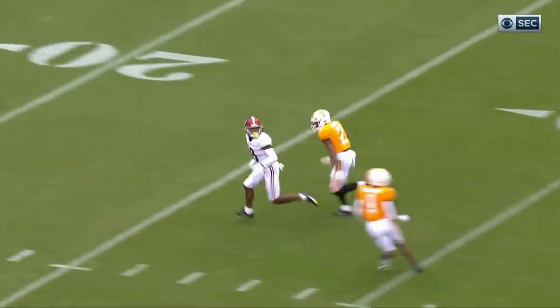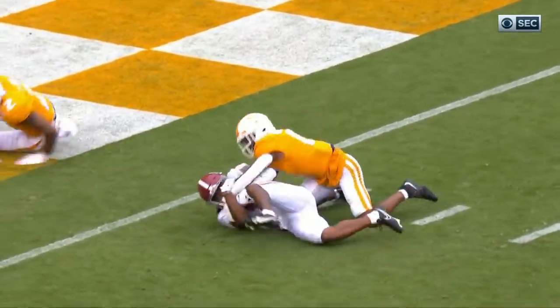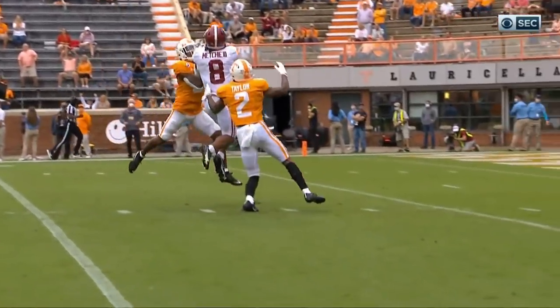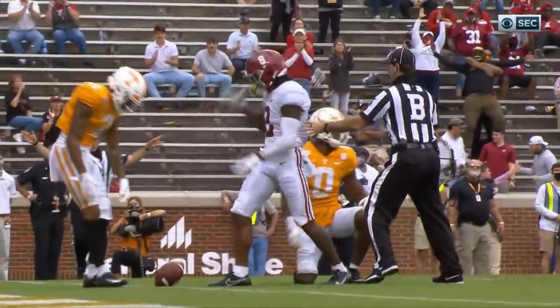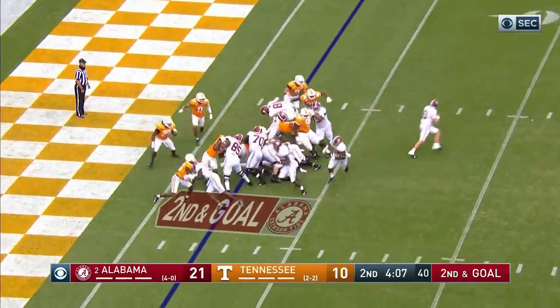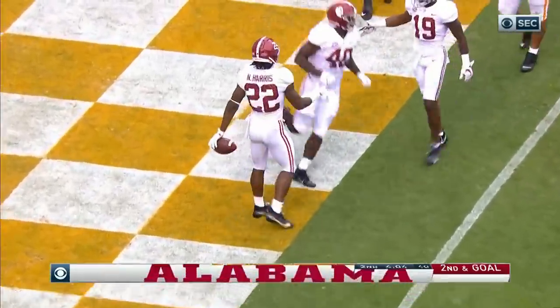Mechie goes down the middle. Ball is on target. The safety comes across and in contact — even though Bryce Thompson is right there thinking he's going to intercept it. Mechie makes it — looked like a dreamsicle sandwich right there. And Najee Harris is going to cruise in from two yards out. Touchdown Alabama.